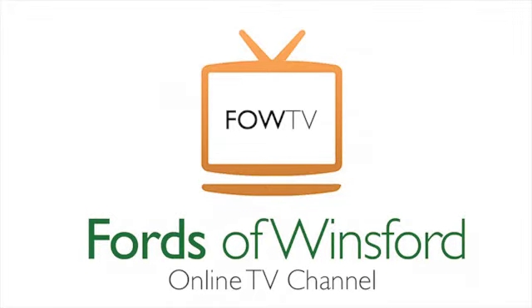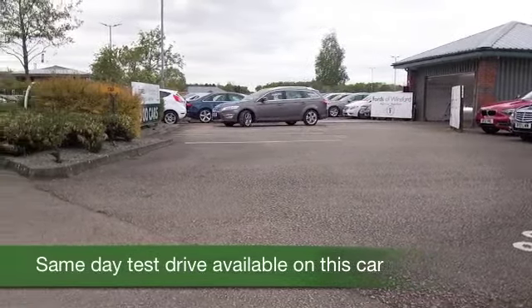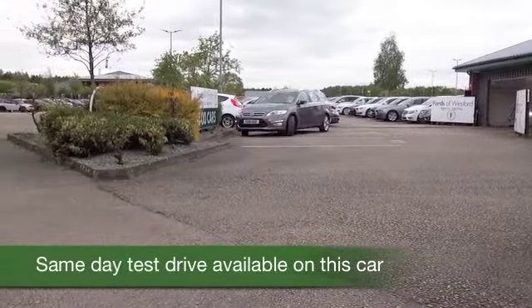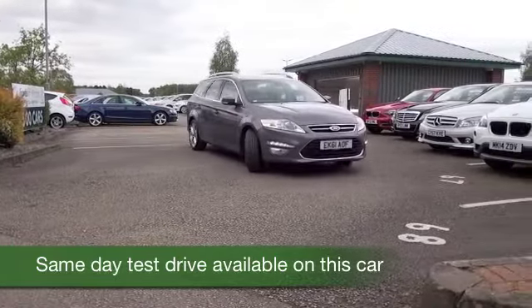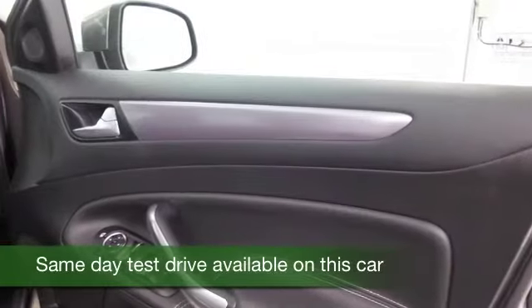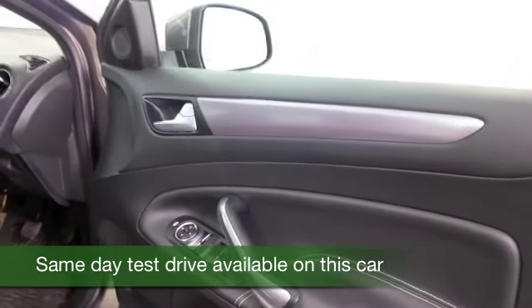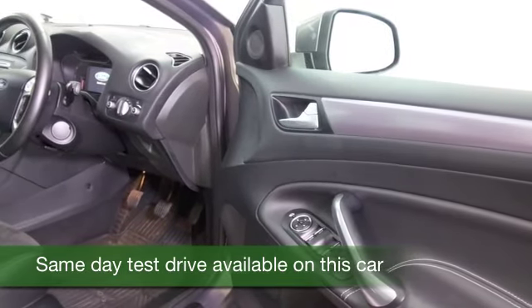The Ford Mondeo has built itself an image as an excellent all-rounder, comfortable on the motorway but also fun to drive on country roads and supremely practical for a growing family as well. Choose the estate version like we have here and you'll get all those driving characteristics and all those boxes ticked, but you also benefit from a huge and practically shaped boot.